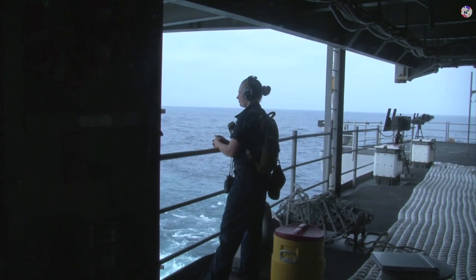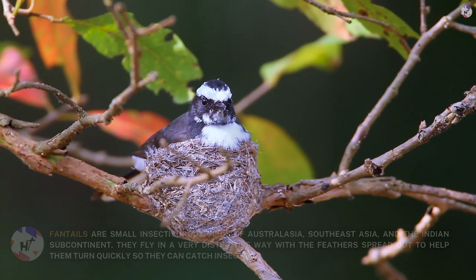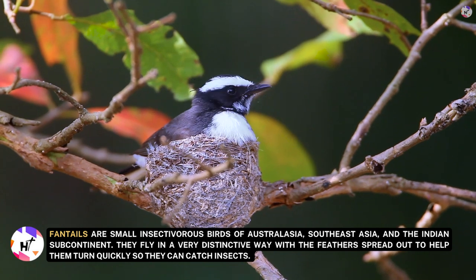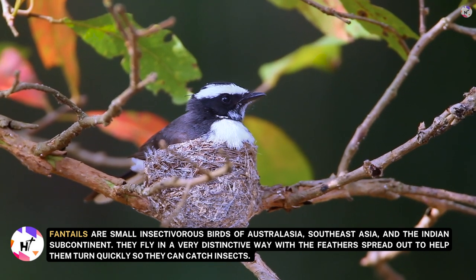To describe this more clearly, the very back of an aircraft carrier protrudes similarly to a fantail. Fantails are small insectivorous birds of Australasia, Southeast Asia, and the Indian subcontinent. They fly in a very distinctive way with feathers spread out to help them turn quickly so they can catch insects.